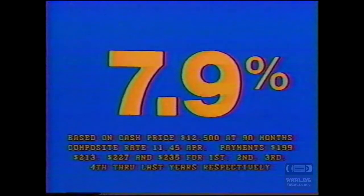all for only 79 cents a pound. 790 down, payments $199, the interest rate 7.9%.